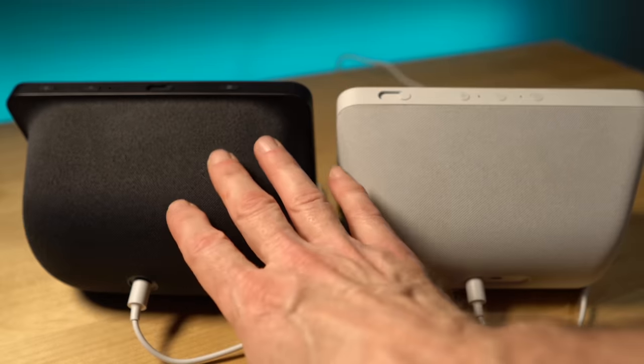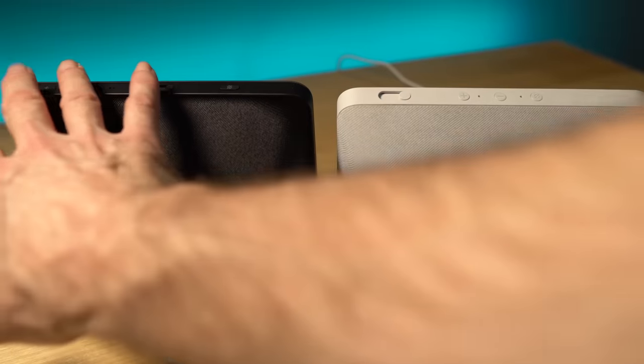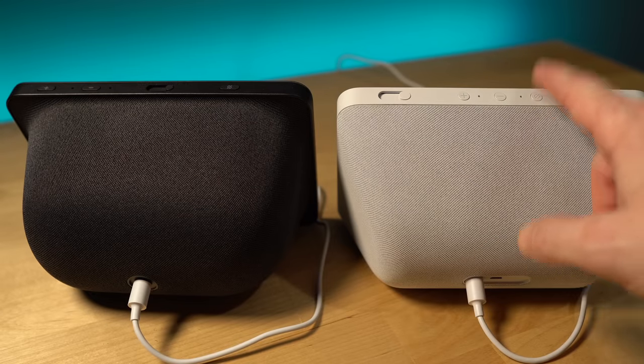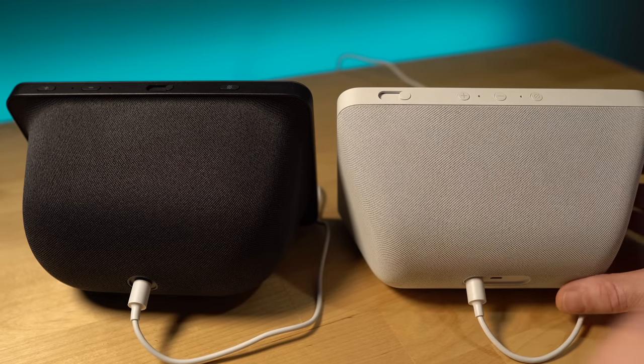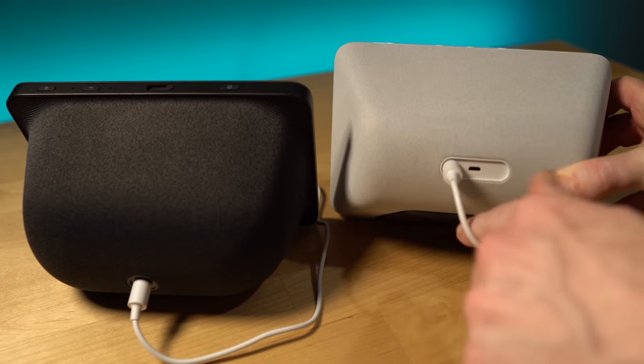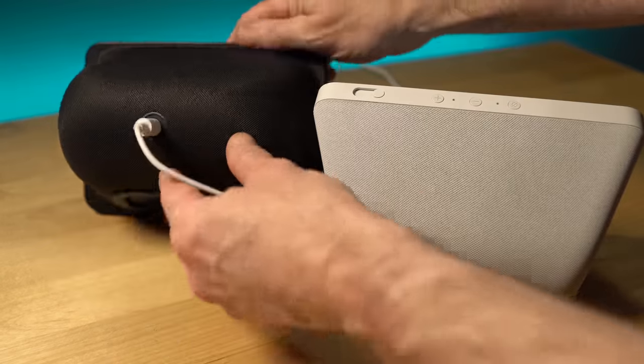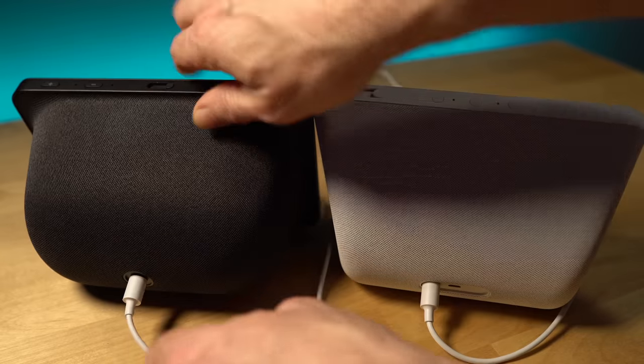On the top, they did change the button configuration. You got your volume on this side, your mute here, and then your shutter. A change — not that I use this at all — but there's no micro USB on the new one. If you need that, don't buy the new one.